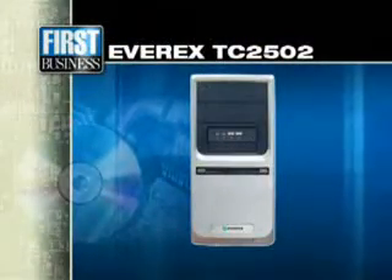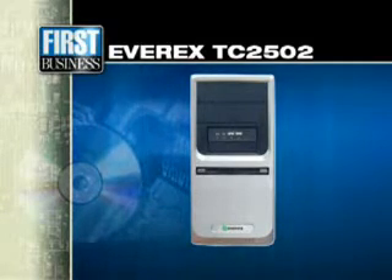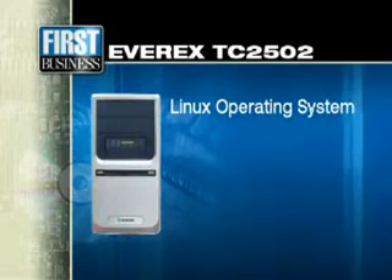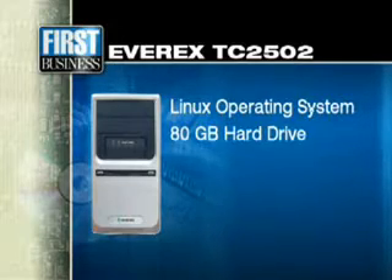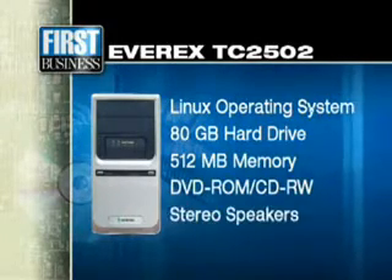It's a $199 EverEx computer made in Taiwan. It does not come with Microsoft Windows, which would have made it more expensive — rather a Linux operating system. It has an 80-gigabyte hard drive, a small amount of memory, a DVD player, the ability to burn audio CDs, and a couple of stereo speakers. So that's what you get for $199.